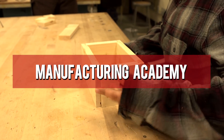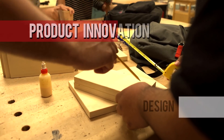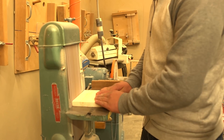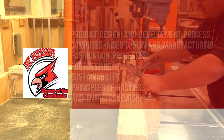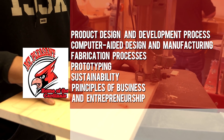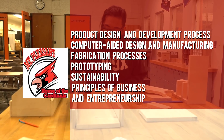Our Manufacturing Academy offers hands-on courses to give students relevant and valuable skills in product innovation and design, plus the development of business and professional skills. Building on the fundamental skills in engineering, students learn about the product design and development process, computer-aided design and manufacturing, fabrication processes, prototyping, sustainability, and principles of business and entrepreneurship.